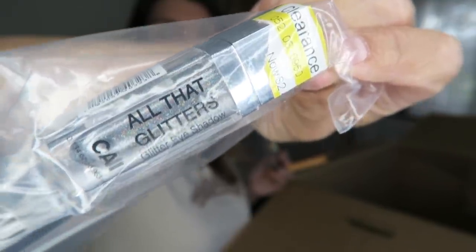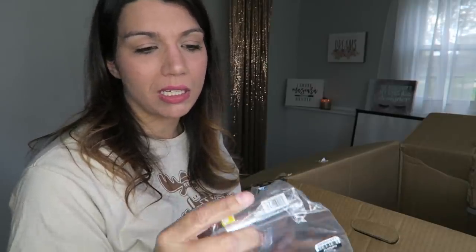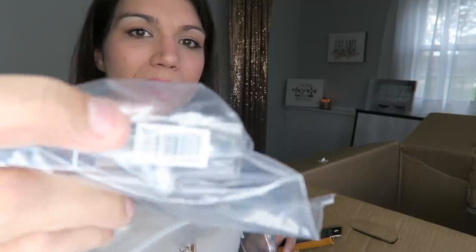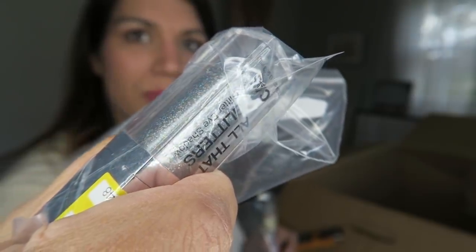Some CAI All That Glitters lipstick — wait, it's eyeshadow. It looks like a lipstick tube, and come on, we just saw blue liquid lipstick, so it's not that far out of the realm of possibility. All That Glitters glitter eyeshadow in a really pretty silver. Some more e.l.f. Gold Star Pearl Paint. Wet n' Wild Mega Glow Contouring Makeup Stick. Some Coppertone Sport Sunscreen.